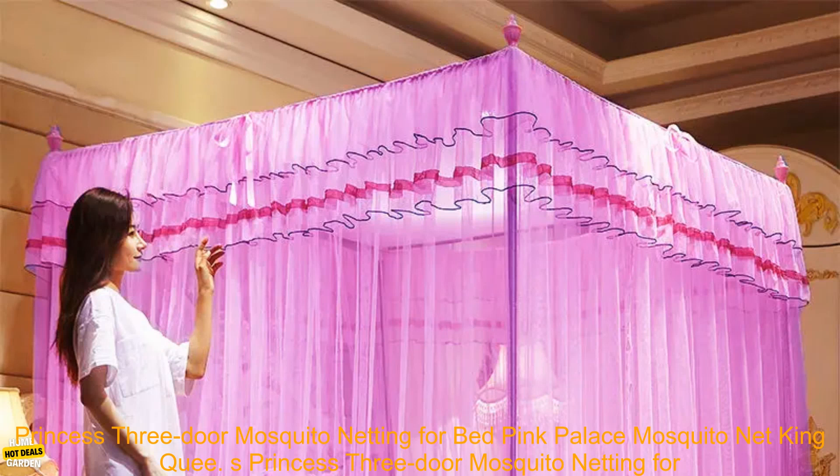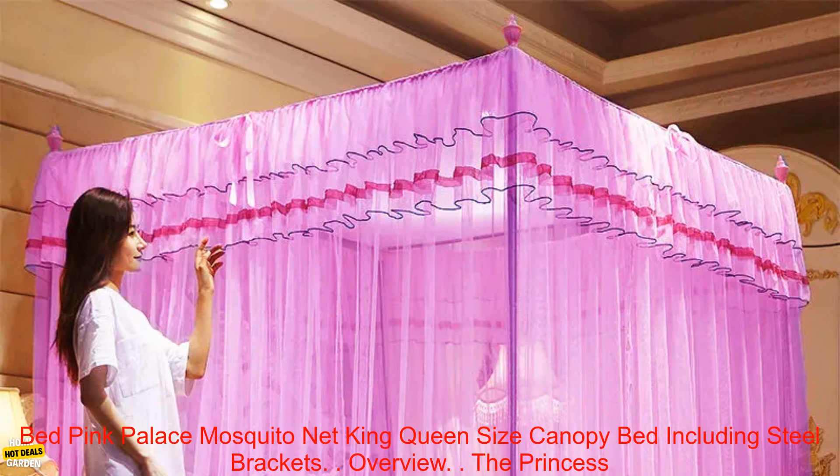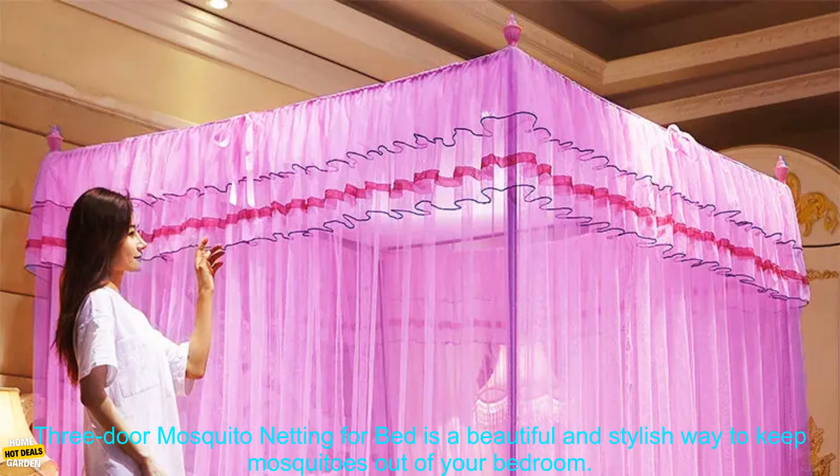Princess Three-Door Mosquito Netting for Bed — Pink Palace Mosquito Net, King Queen Size Canopy Bed, including steel brackets.